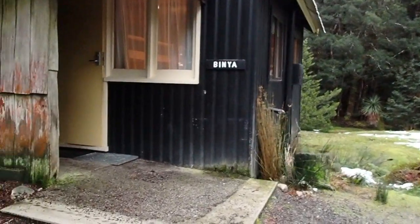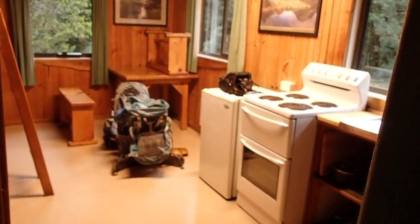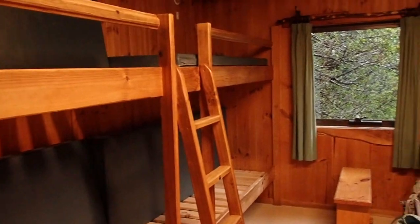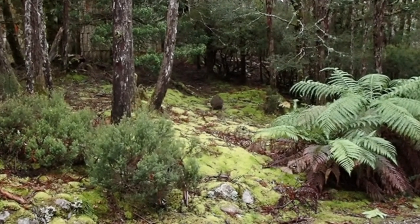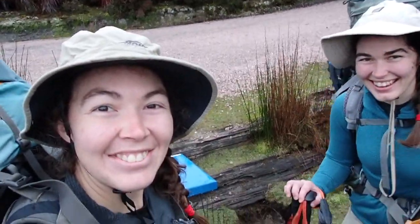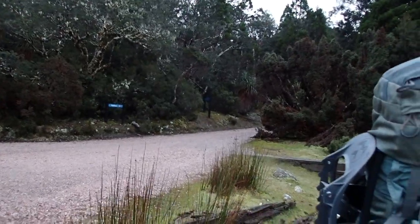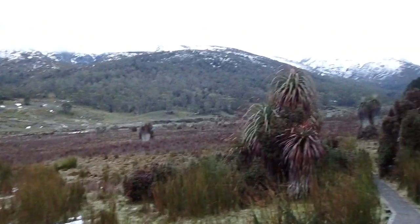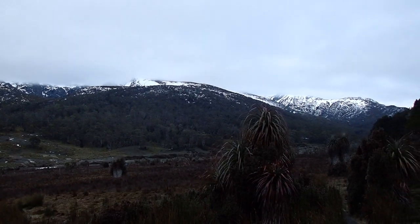Coming into our cabin — nice little cozy cabin for tonight. We are at Waldheim. We just signed in to the Overland Track and stayed up there in the cabins. There's Angela, keen as anything, ready to go. And this is what the start of the Overland Track looks like for us — plenty of snow up there. Keen as, let's go.